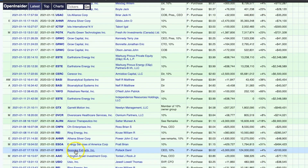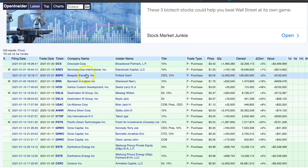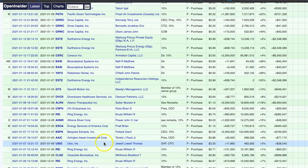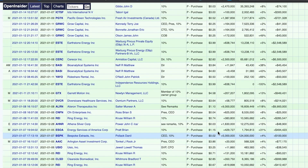It looks like Bespoke Extracts is on here again. So it looks like he bought shares on the 21st and also bought shares on the 7th — this guy is consistently adding to his position. It looks like he got 5 million shares for 2 cents, and then went ahead and bought some more.